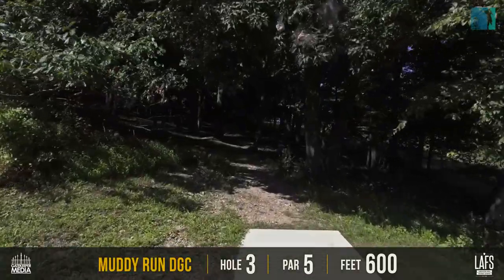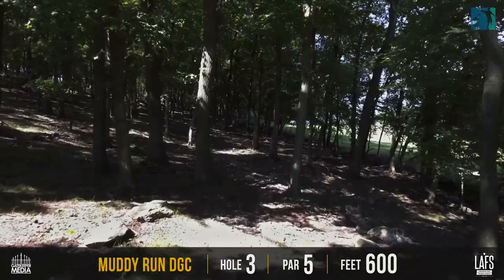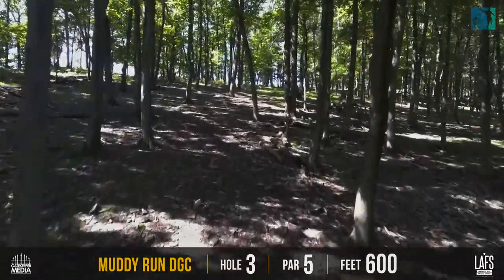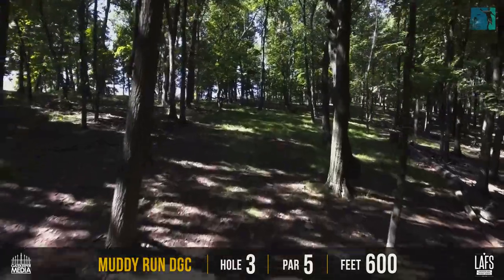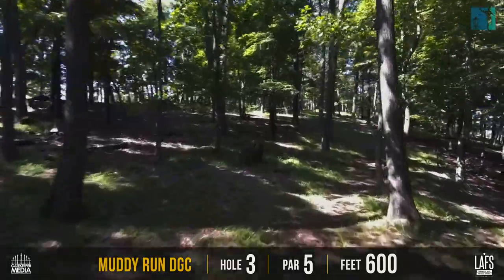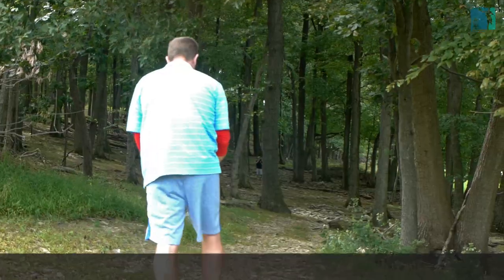The lead card started on hole three. They're looking at a par five, uphill most of the way, 600 feet. The fairway dog legs left and then dog legs right again before you get to a well-protected basket behind some trees. So even though it is 600 feet, it's playing more like 750 to almost 800 feet.